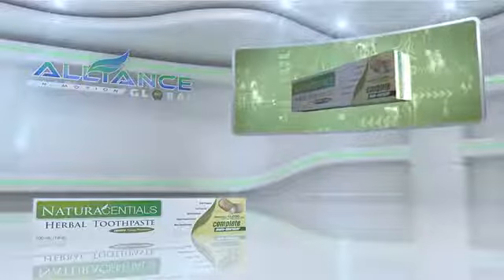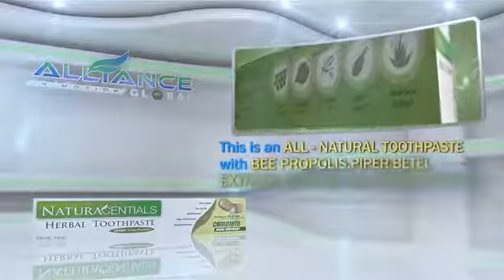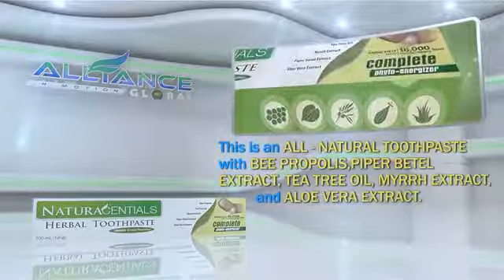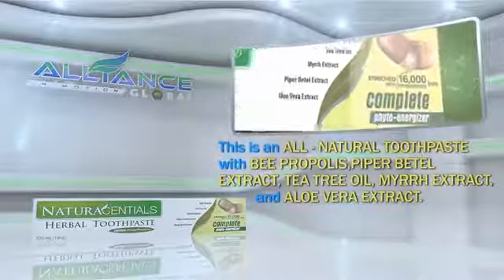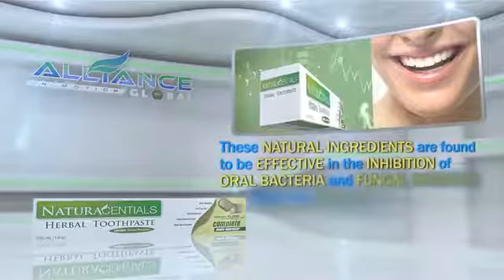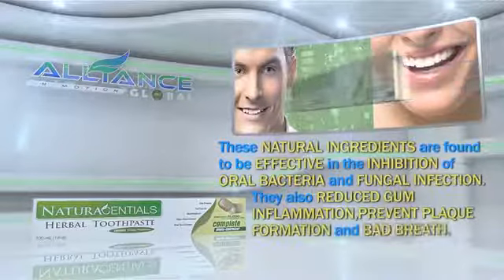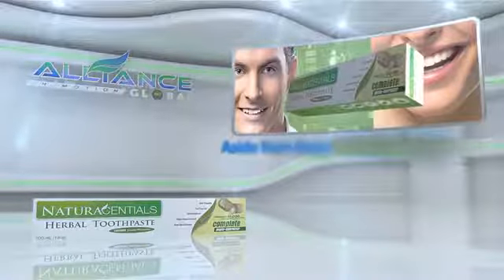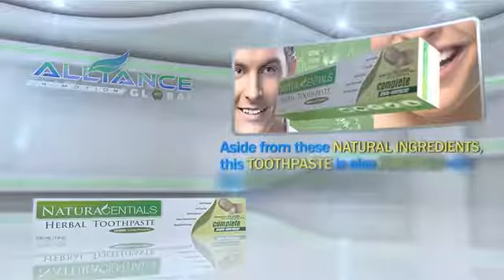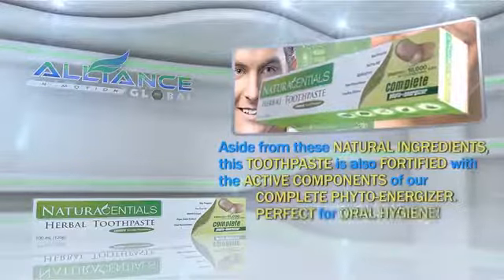Next is Alliance in Motion Global's personal care product, the Natural Essential Herbal Toothpaste. This is an all-natural toothpaste with B. propolis, piper betel extract, tea tree oil, myrrh extract, and aloe vera extract. These natural ingredients are found to be effective in the inhibition of oral bacteria and fungal infection. They also reduce gum inflammation, prevent plaque formation, and bad breath. Aside from these natural ingredients, this toothpaste is also fortified with the active components of our Complete PhytoEnergizer. Perfect for oral hygiene!